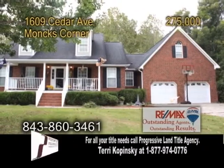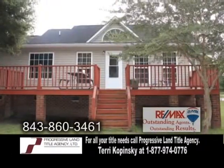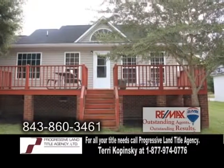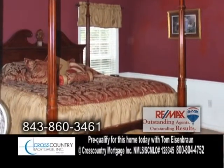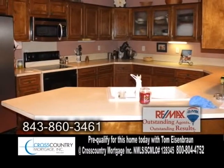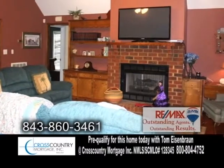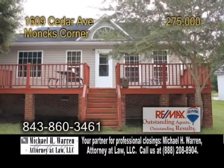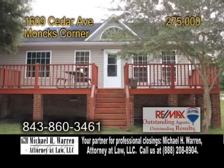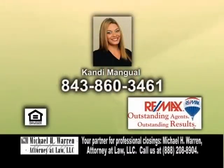A beautiful home in Monk's Corner, situated on a tidal creek that has river access all the way to Tail Race Canal. The open floor plan includes three bedrooms and two baths. The kitchen has a breakfast bar and hardwood floors. The living room has a fireplace and leads to the back office. Doors lead to the deck where you can sit, relax, and listen to the sounds of nature. For a private showing, contact Candy Manguel.